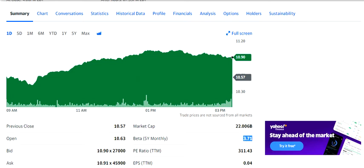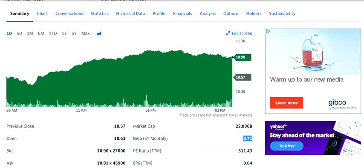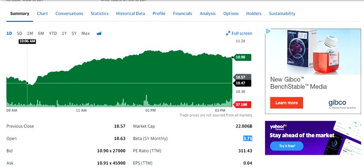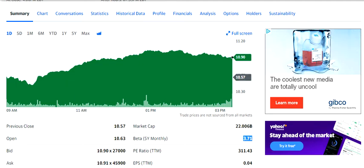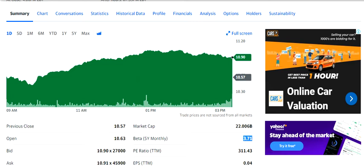Once earnings start increasing, you will see the PE ratio come down quickly. One most important thing is the beta — the beta is 3.71, which means if the market goes up by one point, this stock can go up by 3.71 points. So you can understand the kind of volatility this stock possesses.